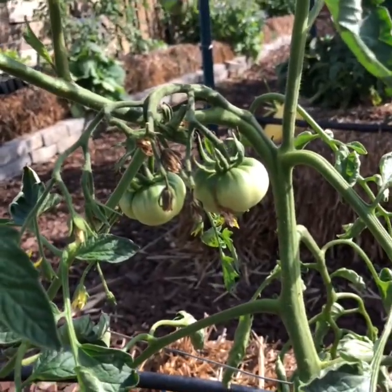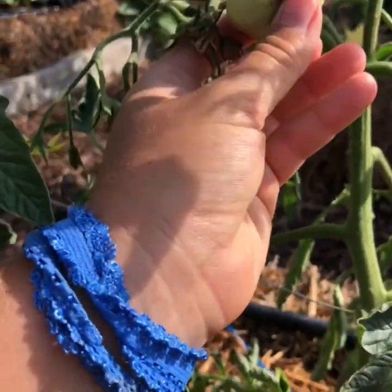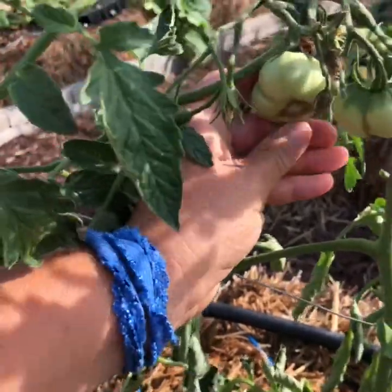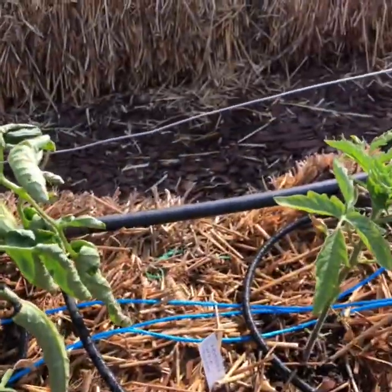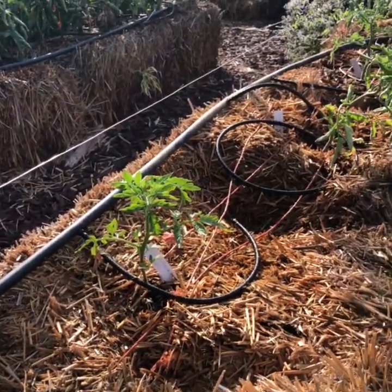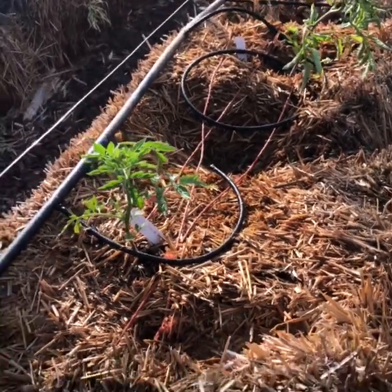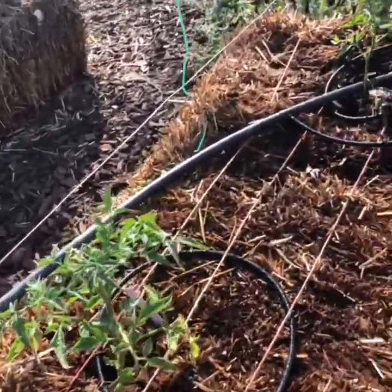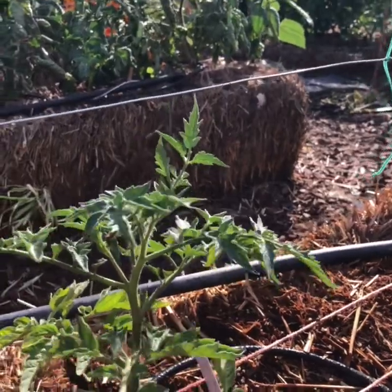Oh look at this — my first Cherokee purples! Looks like it might get a little cat-facing. It's pretty normal for the big varieties to get cat-facing. The golden queen tomatoes. I kind of planted my tomatoes in succession, so as I go along these they'll get bigger and bigger. These will be the rainbow cherry tomatoes.